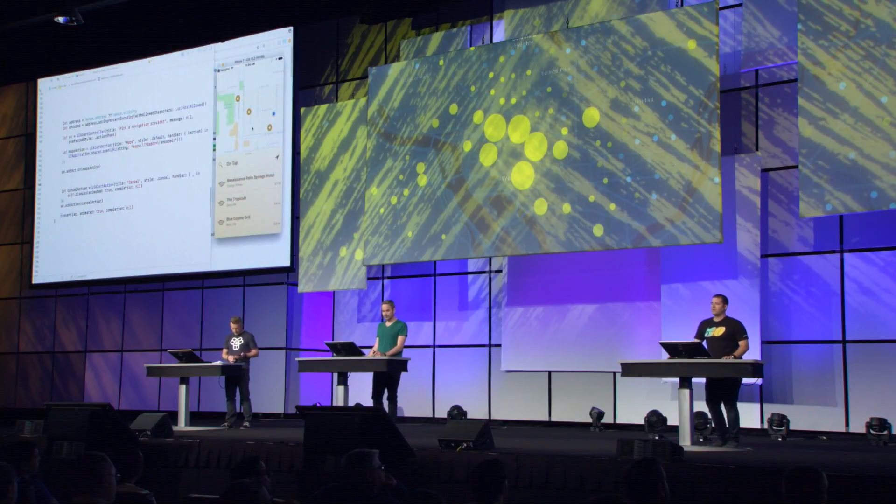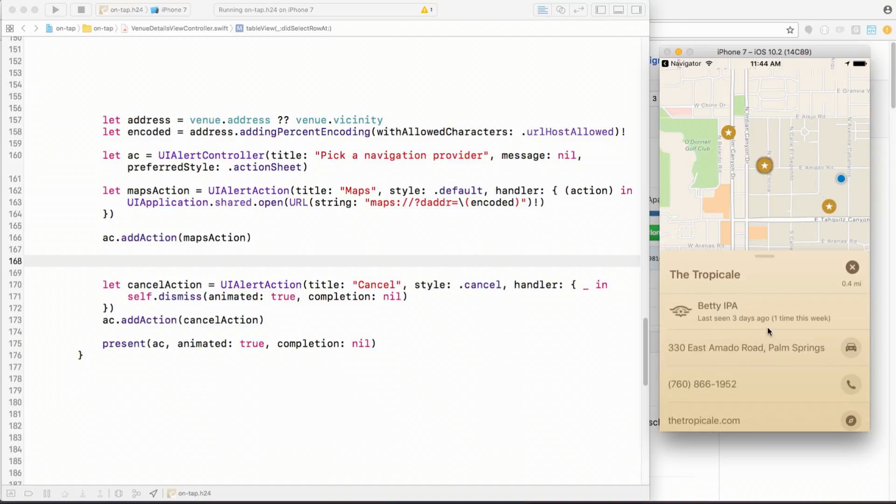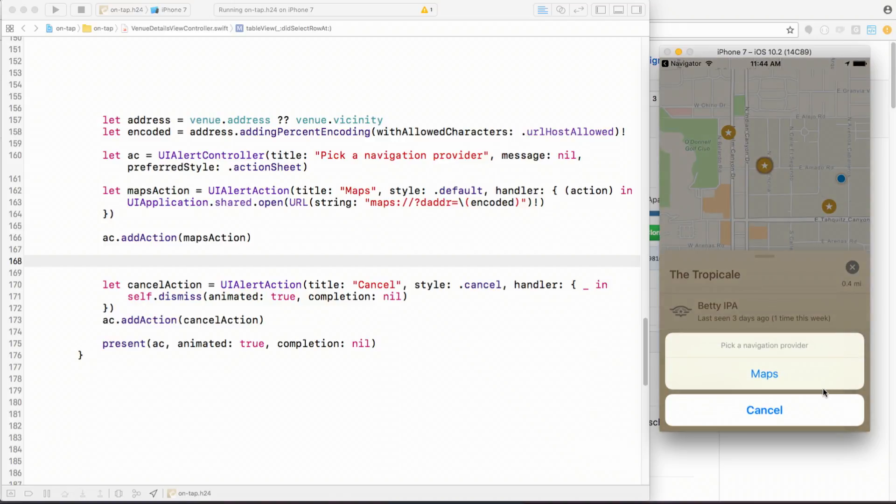Number 3: URL schemes. One of the things we've been working on is ways for developers to integrate with our apps. The way we currently support this is through URL schemes — for example, our Navigator scheme allows you to launch it from your app and provide navigation directions for your users. I have an application showing nearby locations that have Hangar 24 beer on tap. I can select a place, view details like which beers are on tap, and get directions via Apple Maps — but what if I wanted to use Navigator? We have a Navigator integration repo on our GitHub page with sample code in Java, Python, and Swift.